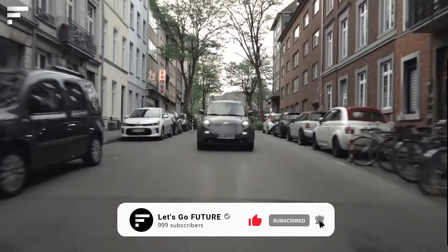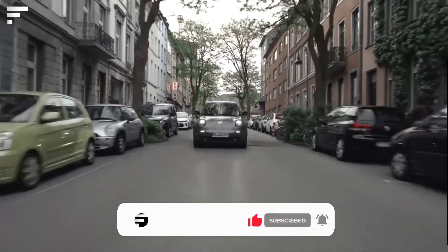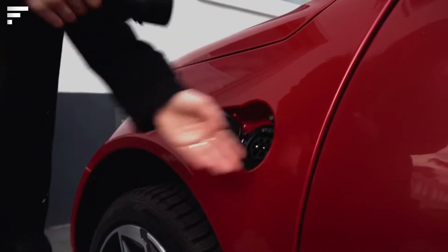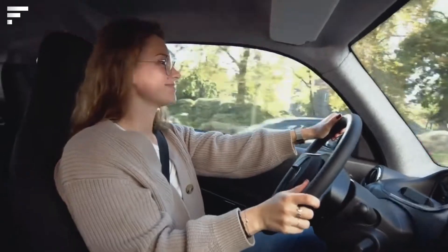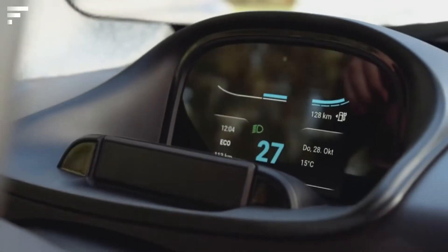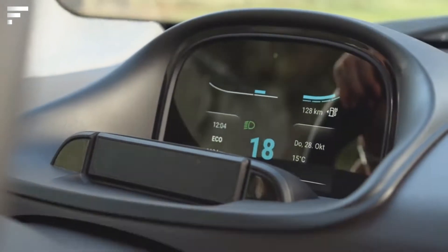It features a 109 horsepower engine and one charge is enough for 150 miles. The interior details are incredible: a 23-inch screen, multimedia system, and climate control are provided. The price is about twenty-six thousand dollars.